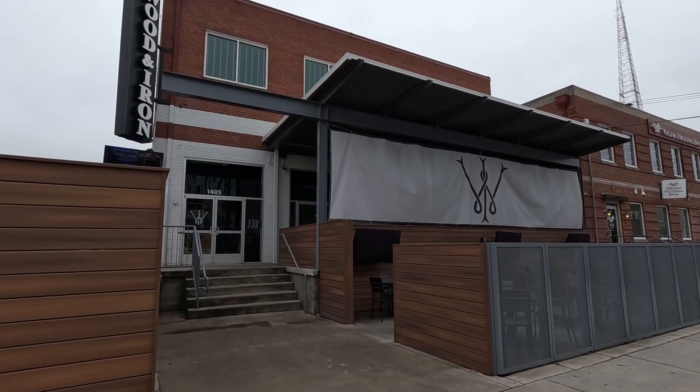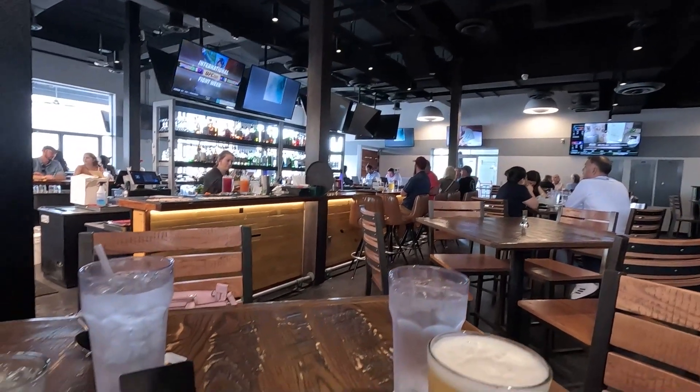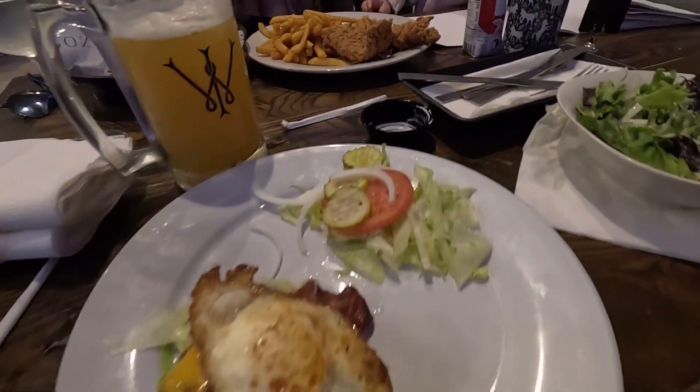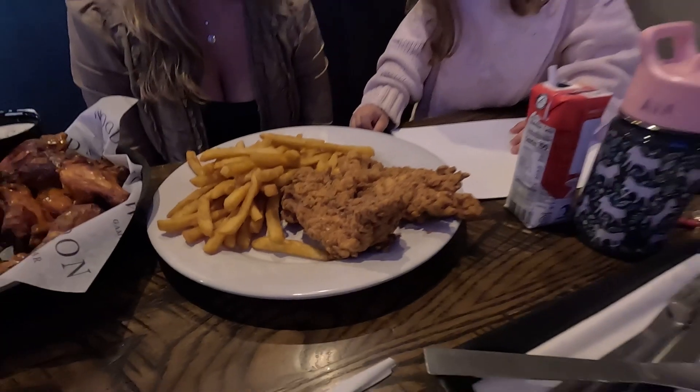Quite possibly the best bar food in all of Richmond has to go to Wood and Iron, which now has three different locations around RVA. They smoke and grill their wings, which adds a unique flavor, their burgers are really good, and all of their appetizers are banging. You can't go wrong with anything on their menu, and I highly recommend trying their chicken tenders — the breading is out of this world. And as a bonus, they always have my favorite local beer, Falcon Smash from Triple Crossing, on tap.